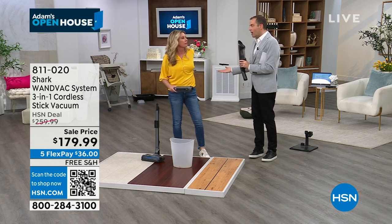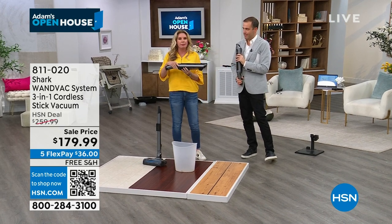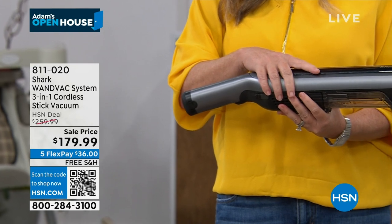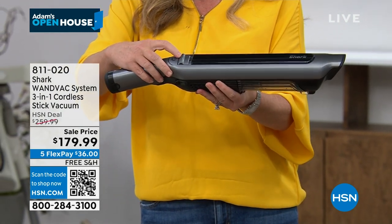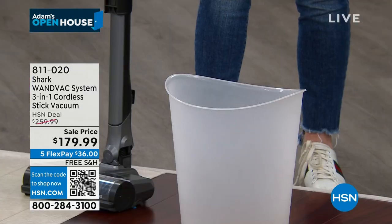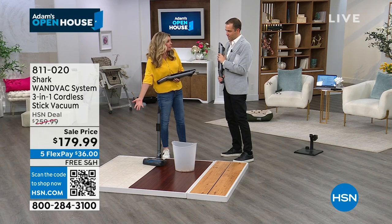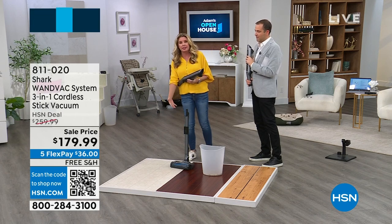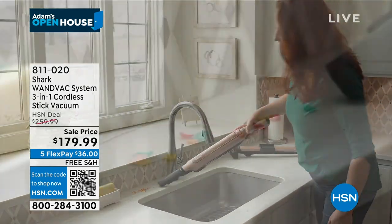When people hear 2.1 pounds and cordless they think they're giving up power - not the case. A hypervelocity motor delivers the power you want. One button turns it on. The dump button releases the canister so everything empties out easily. Why buy a handheld AND a separate floor vacuum? The handheld alone sells for $129. With this system you get the complete solution: extension wand for high window sills, AC vents, and hard-to-reach areas. No replacement filters, no bags.